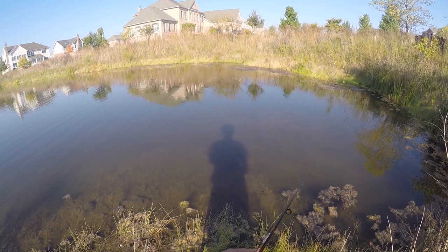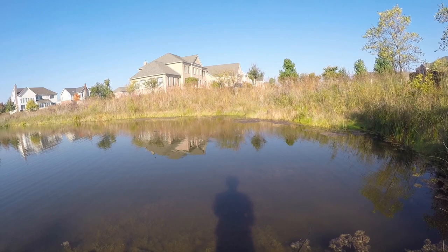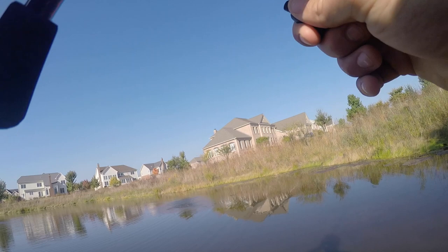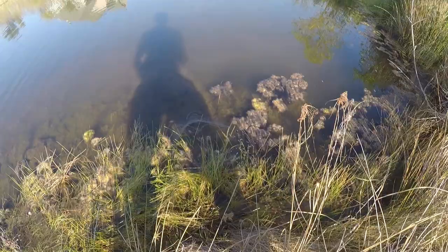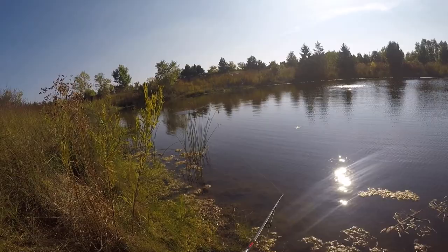Last time I was here the water was gin clear, now it's almost chocolate milk and the grass — they might have killed it or something. Hopefully that doesn't affect the fishing; I am seeing a ton of gills right now. Oh my gosh — that's a good fish! Not a big one but it crushed that topwater — that was absolutely insane! Not a bad little guy, chunky fish, just destroyed that topwater. His tail looks kind of mangled, not really expanded out.